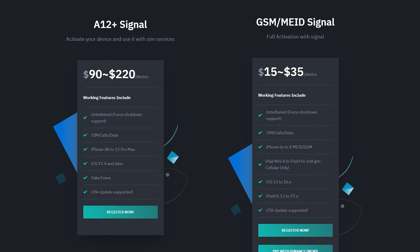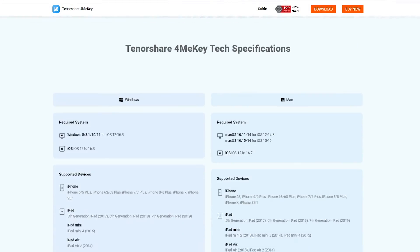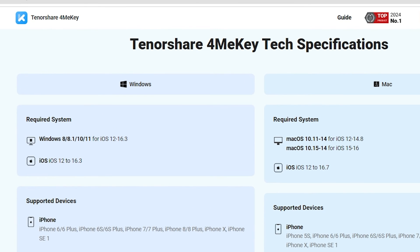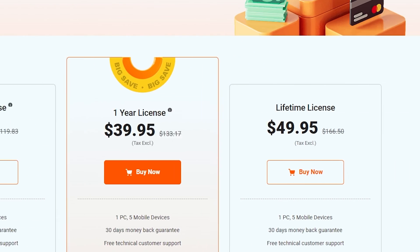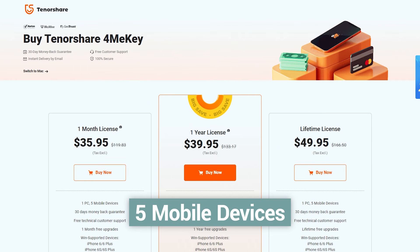If you are hesitant about the price of iRemoval Pro, I recommend you try Tenorshare 4MeKey. Its range of supported devices is almost identical to the second activation method of iRemoval Pro. On the applicable platforms, it supports both Mac and Windows, whereas iRemoval Pro only supports Windows. In terms of pricing, it offers term-based subscription options including one month, one year, or lifetime licenses, and supports activation and unlocking of up to five devices, solving the problem of multiple devices needing to be activated and unlocked.